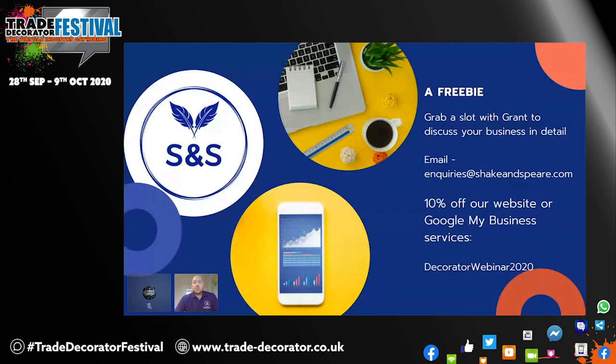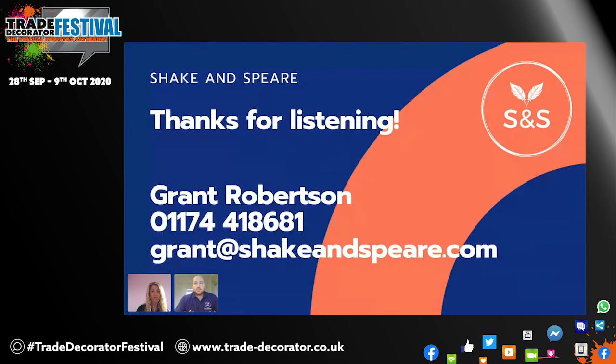Finishing up — I want to say thank you to everyone who turned up today or anyone who watches back. I'm more than happy to sit down and do a one-to-one with anyone to discuss their business in detail, looking over their site and making suggestions. I'm more than happy to offer advice, no strings attached. The email address is on screen, so feel free to jot that down and send me an email. We'll offer 10% off any of our website builds if you decide to go that route, or our Google My Business services, which are covered on our website as well. Just use that code there. Here are our contact details — feel free to get in touch. Thank you for listening.